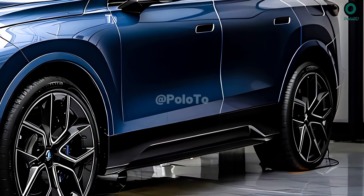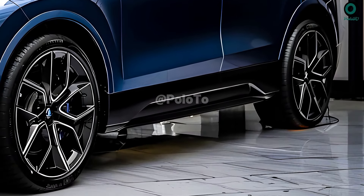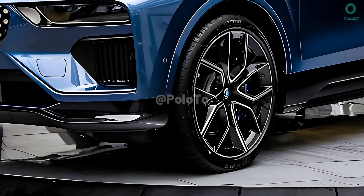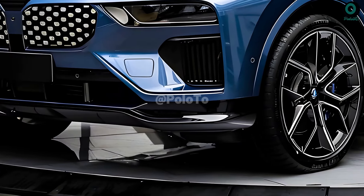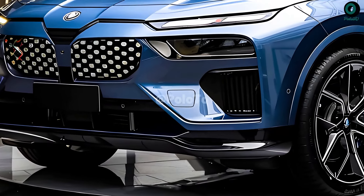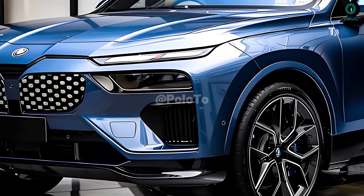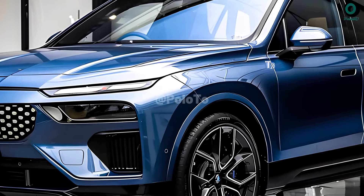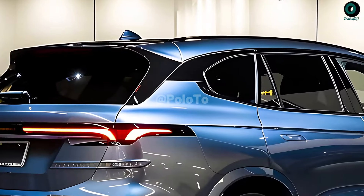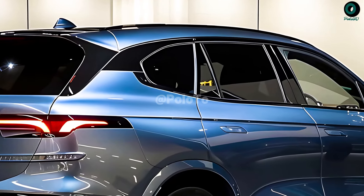The 2025 BMW X5 will attract attention thanks to its reputation for fusing sportiness with plush interiors. The big, lighted kidney grille is a hallmark of BMW front fascias. Daytime running lights have the shape of arrows, while the headlights are sharp and slender. The strong waist and broad shoulders give the silhouette an air of authority and confidence.